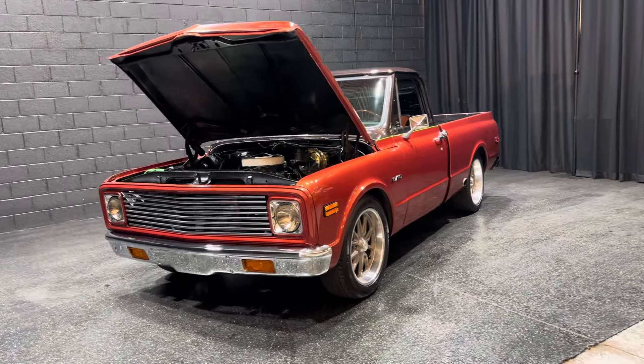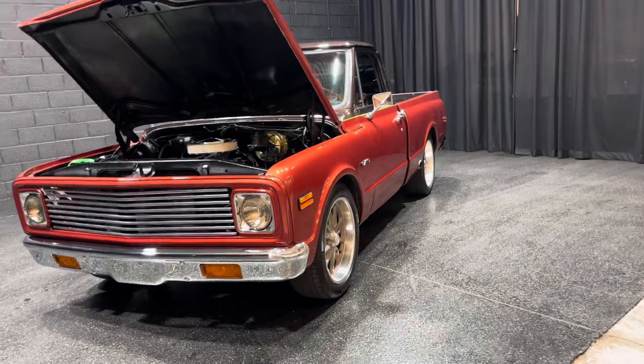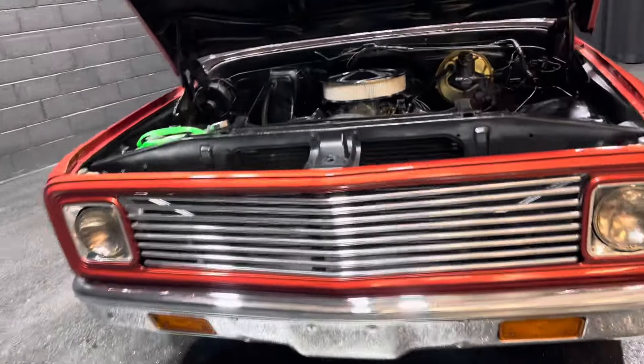1971 C10. Custom two-tone paint with a very nice, well-done 350.